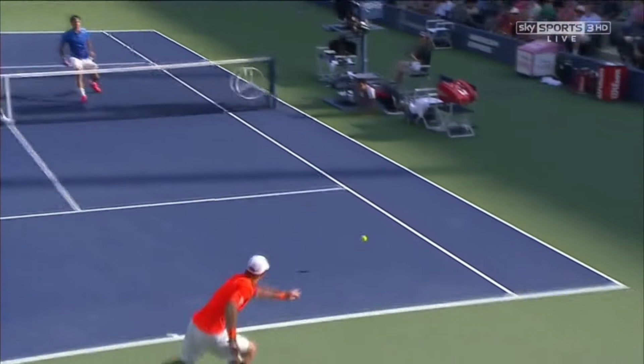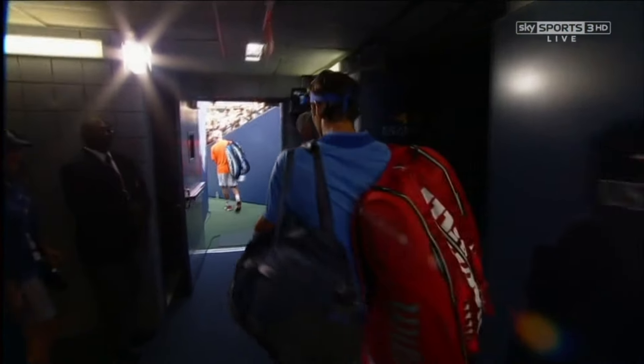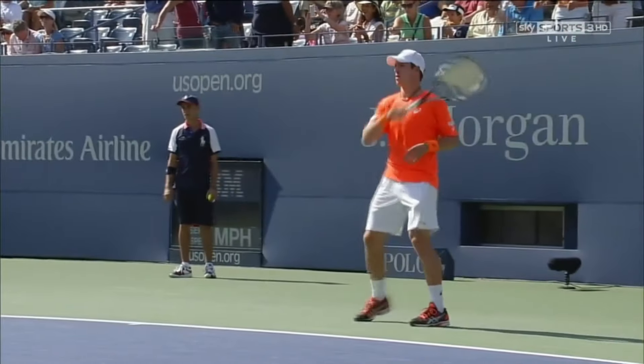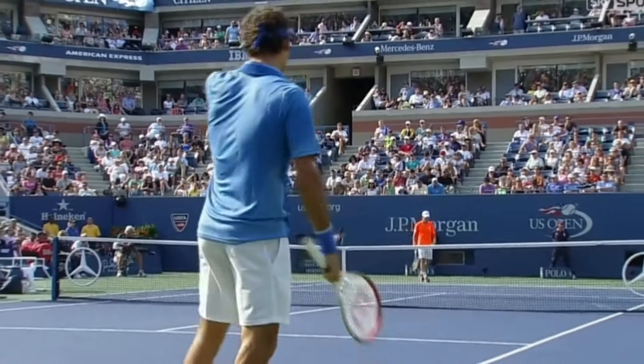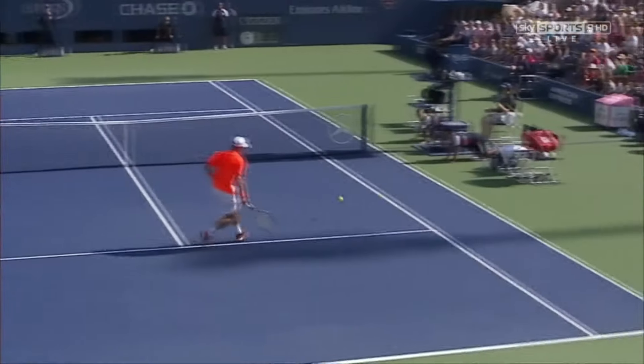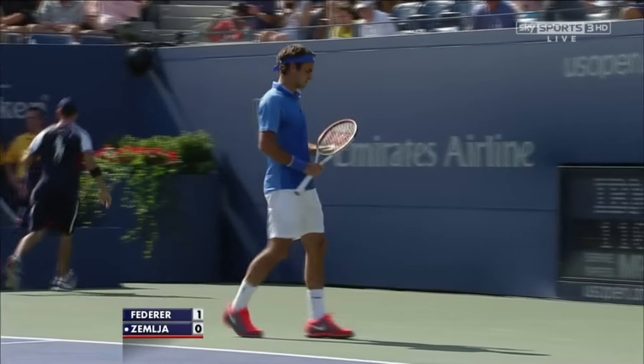No place in the court was safe when playing against him. At the 2013 US Open, in his first round match, Federer faced world number 62 Semja in a very windy day at New York, and still, with tricky conditions, Federer was able to put another masterclass performance, playing a brand of tennis that only he can play.